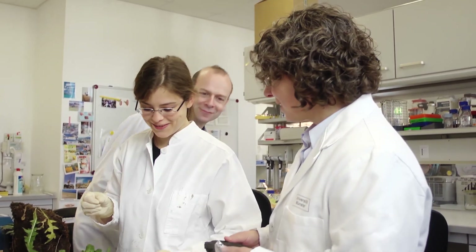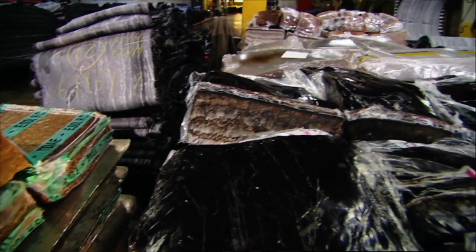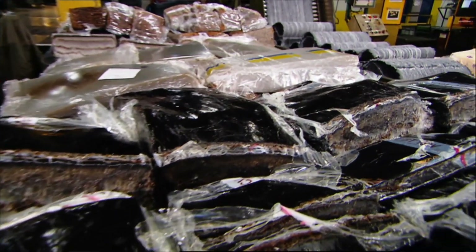With Continental we have a congenial partner who gives us feedback. And at present it can be said that dandelion rubber has the same level of quality as that of the rubber tree. This success could revolutionize tire production in the future.